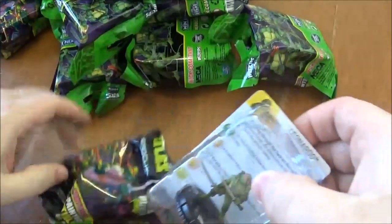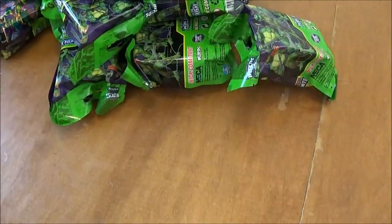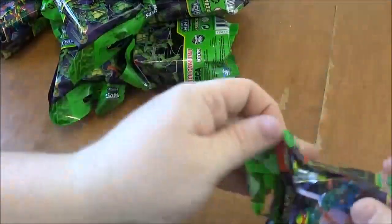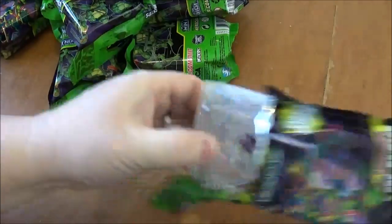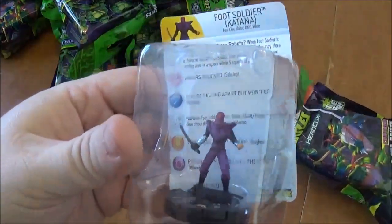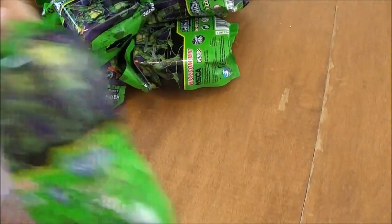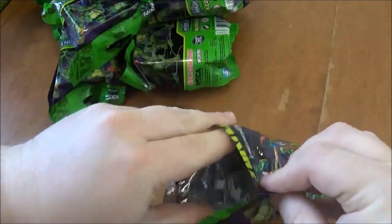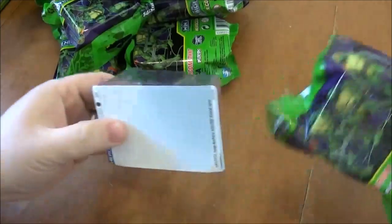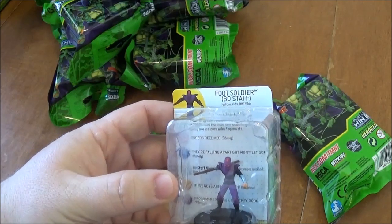We've got a common Leonardo. Trying to go a little bit faster on the ones we've already pulled. Foot Soldier Katana. I think I've gotten most of the foot soldiers except for the one with empty hands. And Foot Soldier Bow Staff.